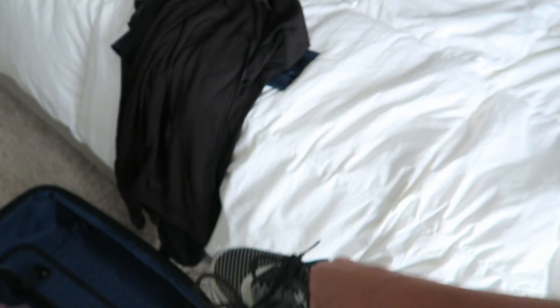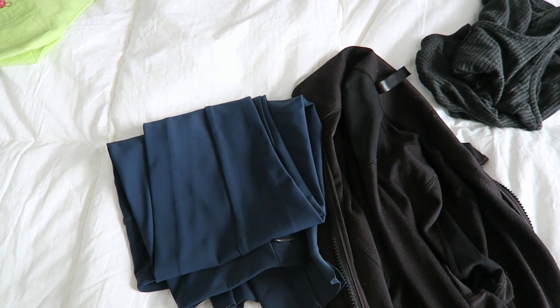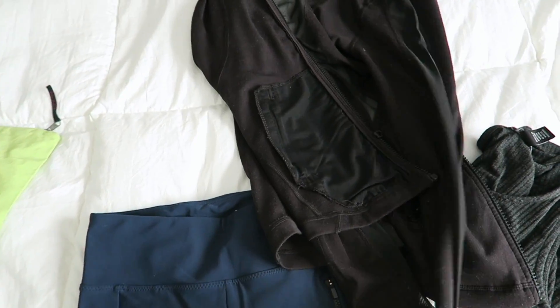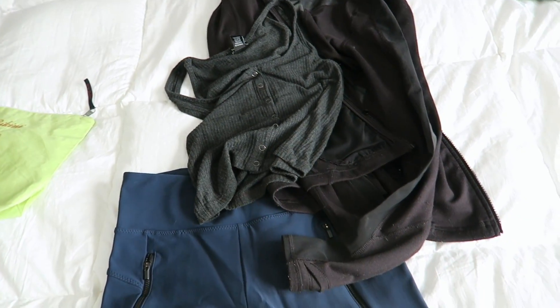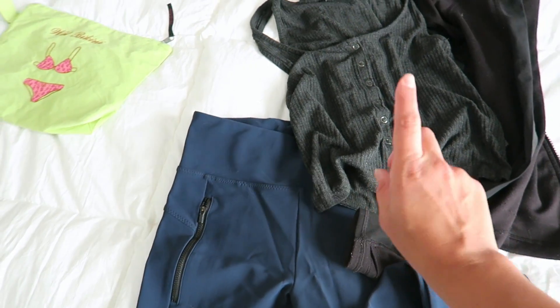I'm going to be bringing my running shoes, but I'm going to wear those with my airport outfit. My airport outfit is the same as what I wore going to the Dominican Republic: my Athleta leggings which are so comfy — they have black little zippers on them — a little black zip-up from TJ Maxx, and a charcoal gray tank top with my sneakers. It's supposed to be about 50 degrees in the morning, so that's why I need the jacket, but when we get there it should be pretty hot.